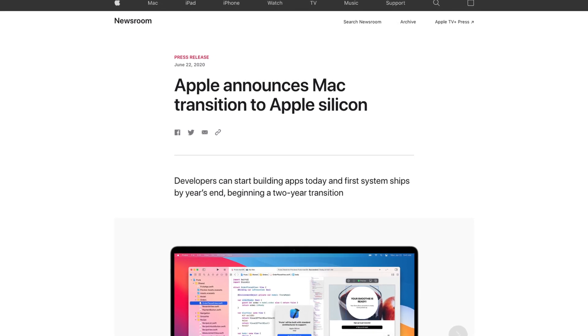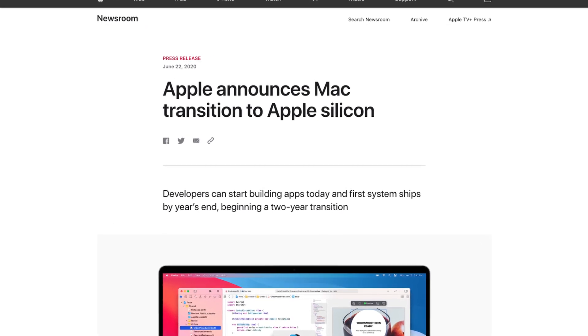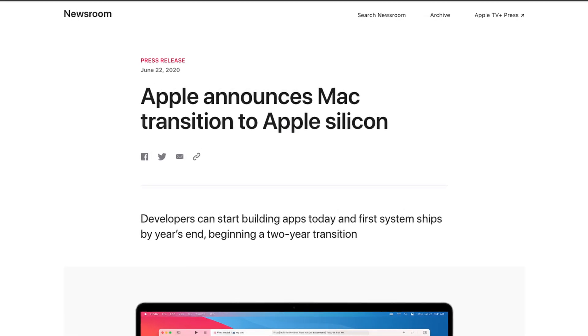What started this all was back on June 22nd of this year, Apple announced that they would begin having Apple Silicon chips in all of their devices over the next two years in a transition period, meaning they're still going to be releasing Intel Macs but they are going to start slowly phasing them out incrementally and release some Macs with the new Apple Silicon chips inside of them.